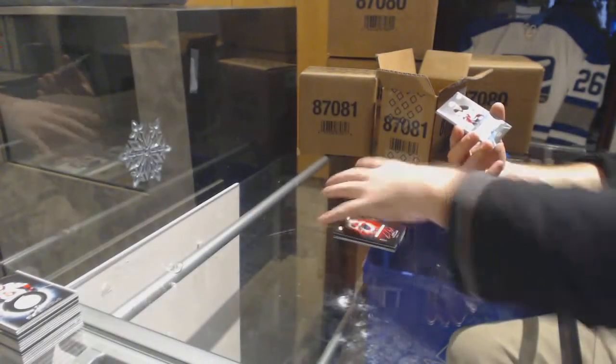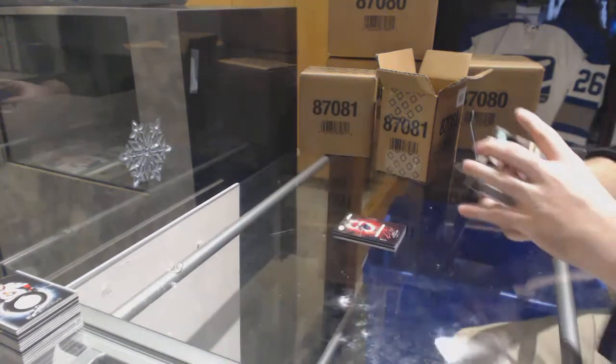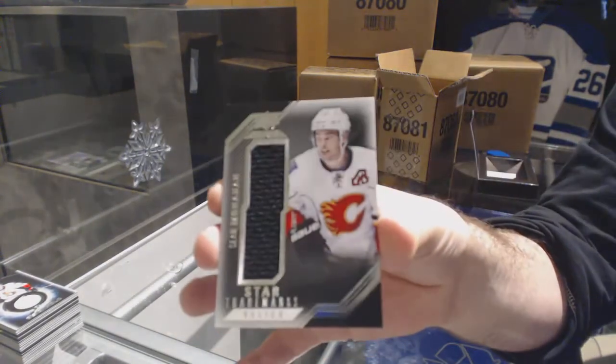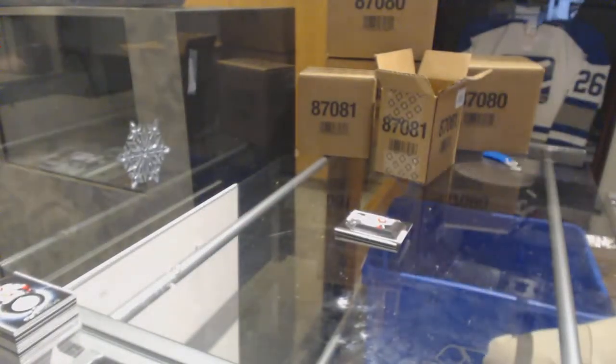For the Devils, Adam Henrique, Pro Penmanship Auto. And for the Calgary Flames, Sean Monahan. Money Monahan.